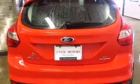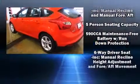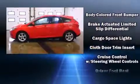Ford prioritized fit and finish, as evidenced by delay-off headlights, a tachometer, variably intermittent wipers, remote keyless entry, and power windows.